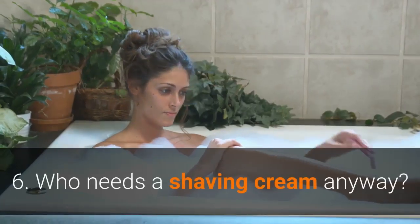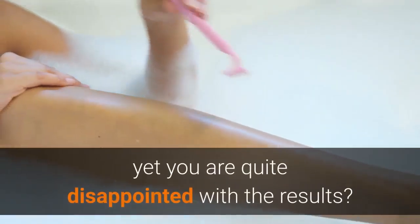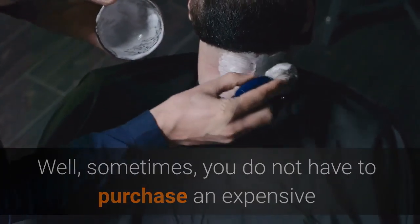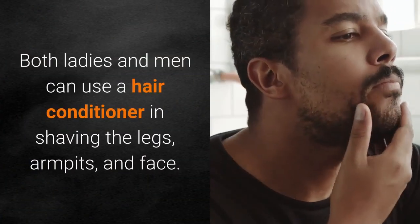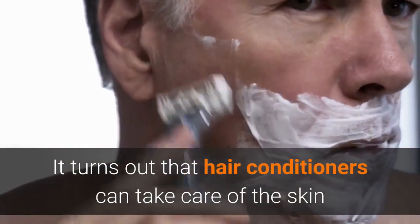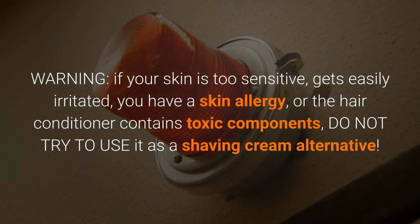Number 6: Who needs a shaving cream anyway? Have you just spent a great deal of money on the best shaving cream yet you are quite disappointed with the results? Sometimes you do not have to purchase an expensive shaving cream to enjoy a nice shave on your date night. Both ladies and men can use a hair conditioner for shaving the legs, armpits, and face. It turns out that hair conditioners can take care of the skin and hair according to some users. However, if your skin is too sensitive, gets easily irritated, you have a skin allergy, or the hair conditioner contains toxic components, do not try to use it as a shaving cream alternative.